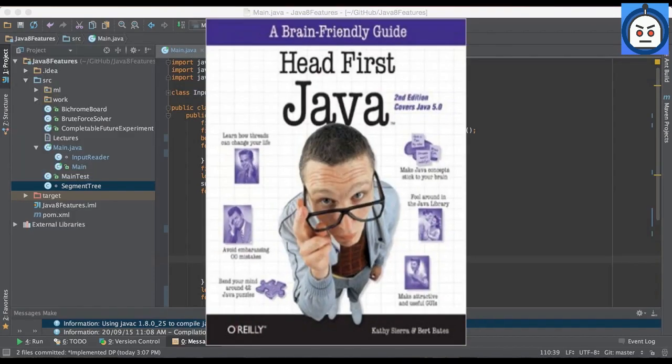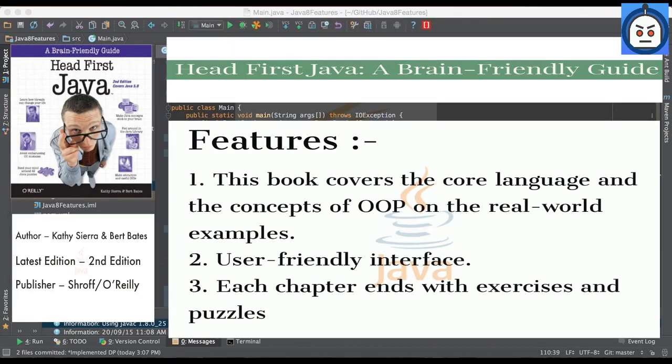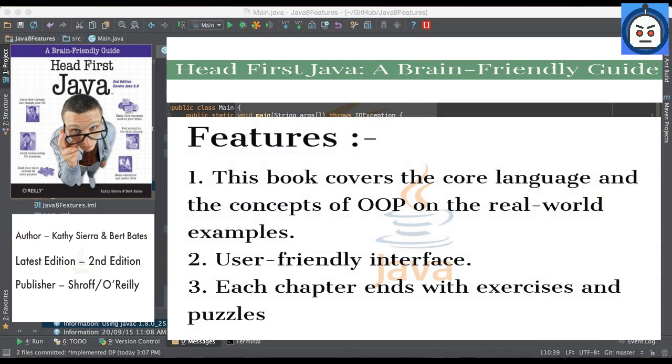Number 2: Head First Java by Kathy Sierra and Burt Bates. This book covers the core language and the concepts of OOP with real world examples. It has a very user-friendly interface — you'll get engaged from the first page till you finish it. You won't immediately start to code after you read Head First Java, but you will understand the logic of this language and its main concepts without any difficulties. Each chapter ends with exercises and puzzles that will help you memorize the material.